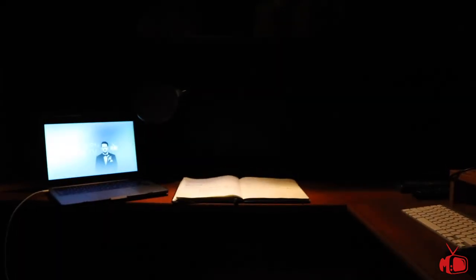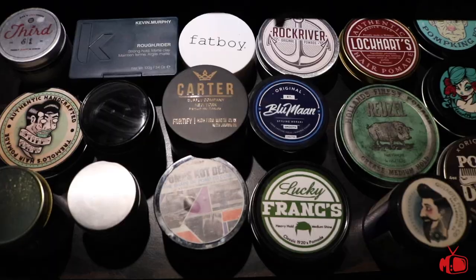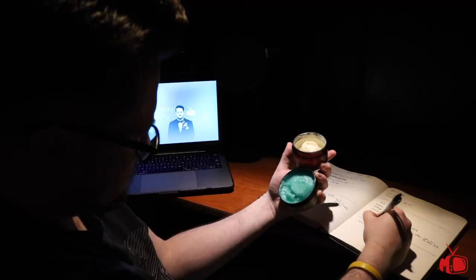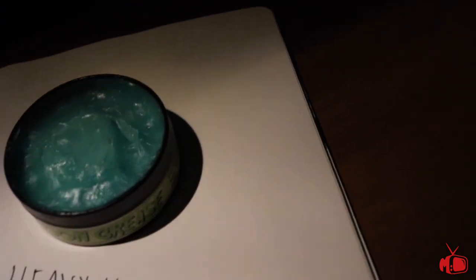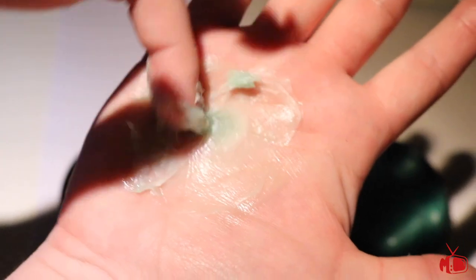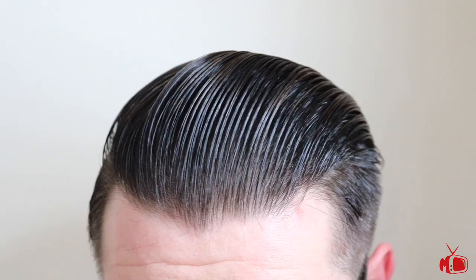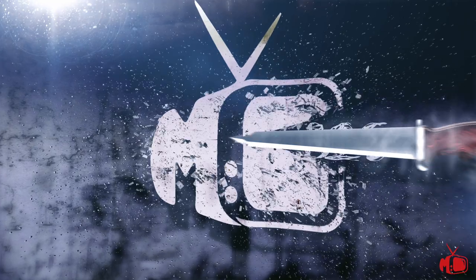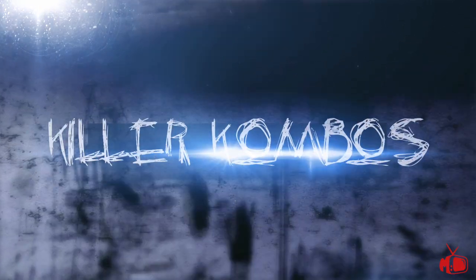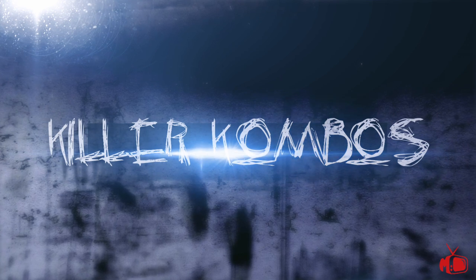I am really excited to kick this off with the first episode. Let's get started. This is Killer Combos.